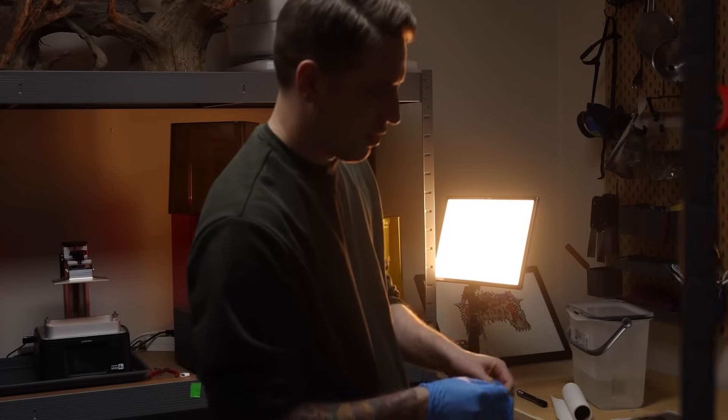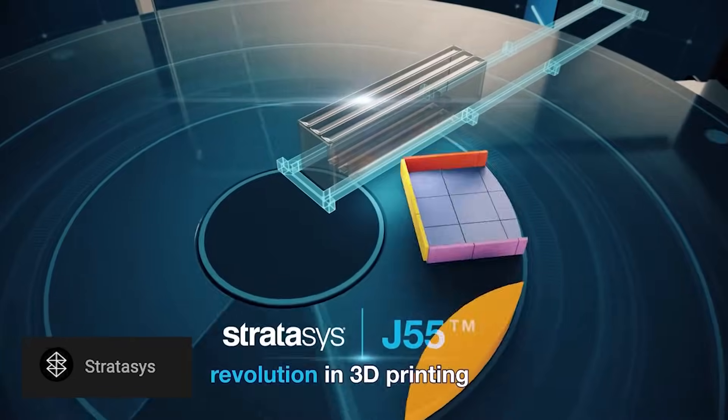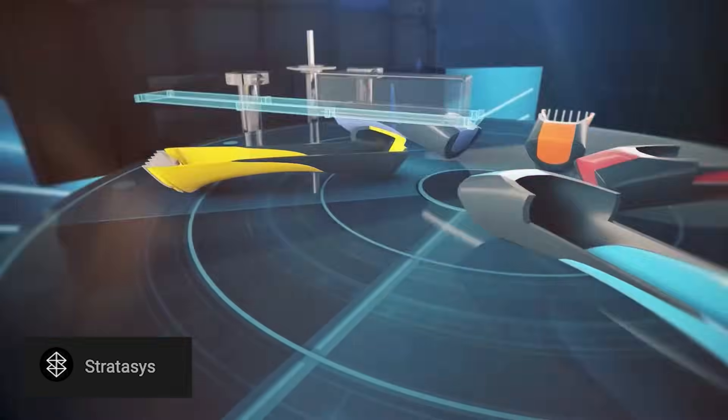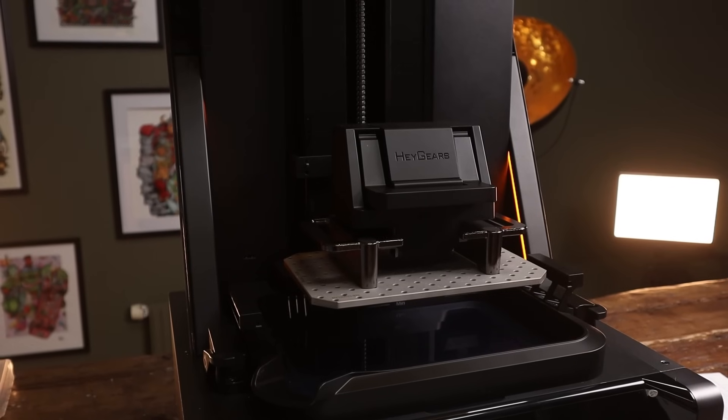Lukas, we have tested so many 3D printers throughout the history of this channel, but never quite tested anything like what we're going to test today. And that brings us to what might be the most expensive 3D printer we've ever had on the show. It has so many gadgets — it is an incredibly high-end industrial 3D printer. And we're going to compare that to the best home 3D printers we have.